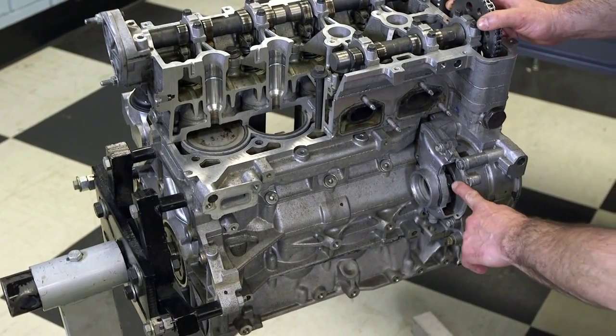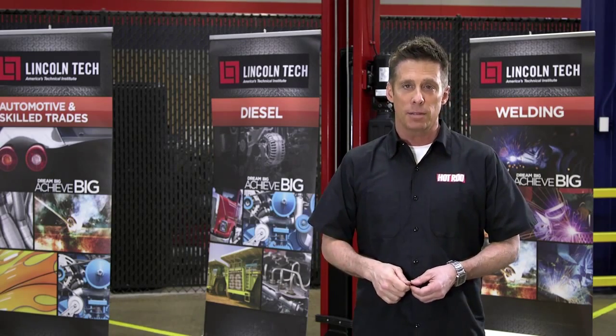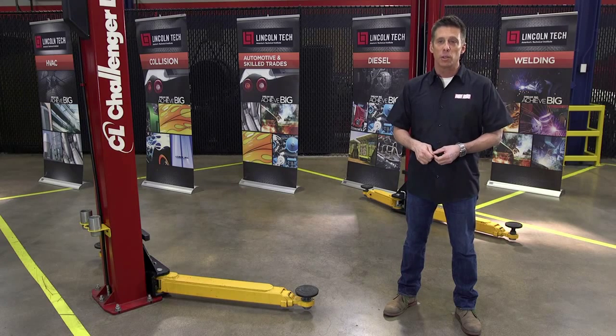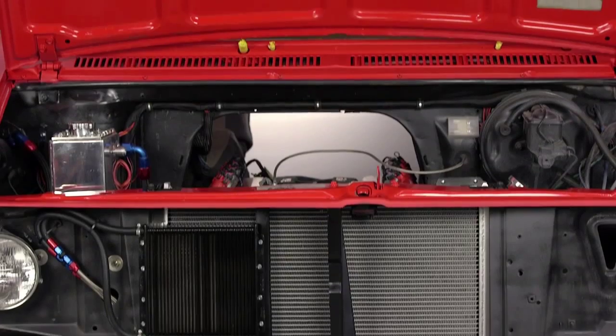A belt-driven or electric water pump creates pressurized coolant flow through the system to eliminate air pockets. The thermostat inhibits cooling flow during initial engine startup to quickly get it up to operating temperature. Coolant flows through the thermostat and into the radiator.